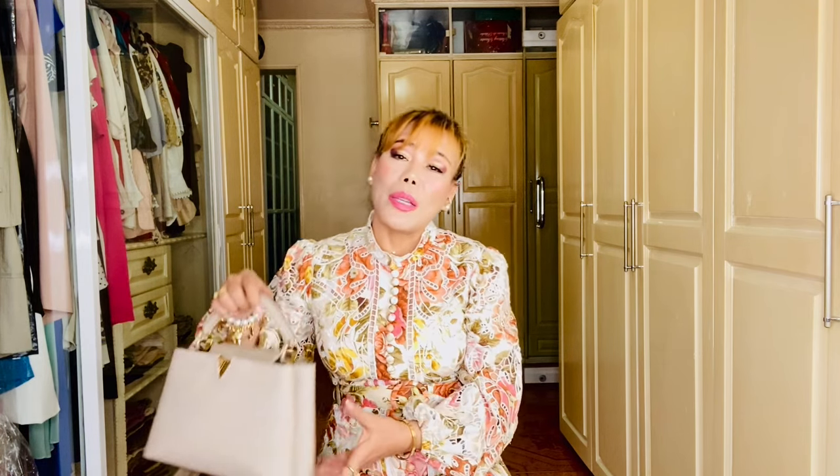I purchased this gorgeous bag around June 2020, and it's been with me for three years and three months already. I've made several videos covering this piece — like unboxing, review, comparison, and many more. I had nothing bad to say about it because it's beautiful, elegant, timeless, and one of Louis Vuitton's iconic bags. I do love it.